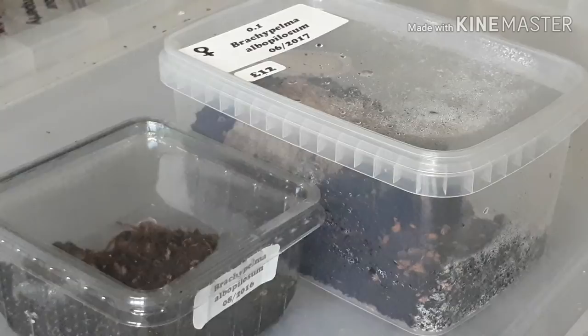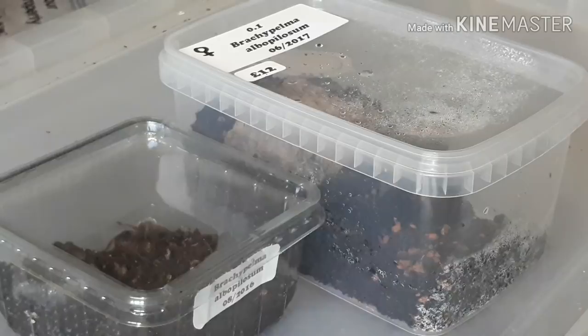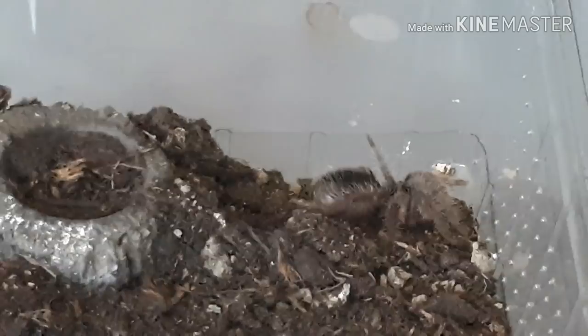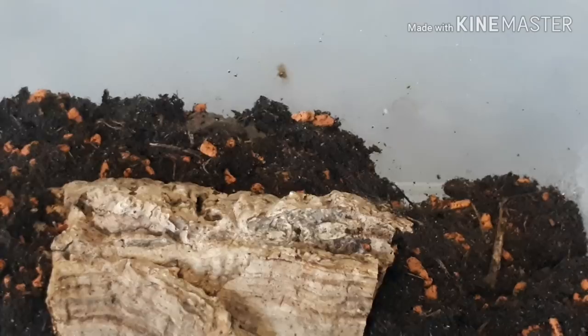These are our two curly hair tarantulas — Brachypelma hamorii or similar — a male and a female from the same clutch, so they'll never be bred together. I'm only just getting into arachnids and these are great starter species. They're both extremely hungry, feeding on small locusts. One burrows a lot and the other just runs around like a lunatic.